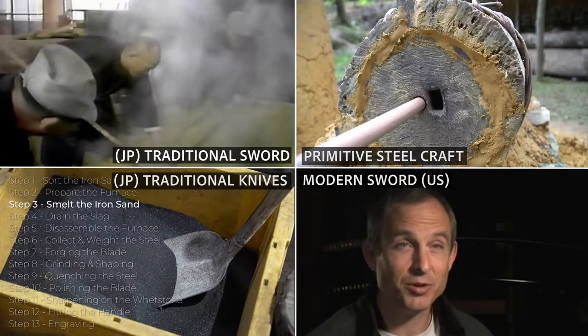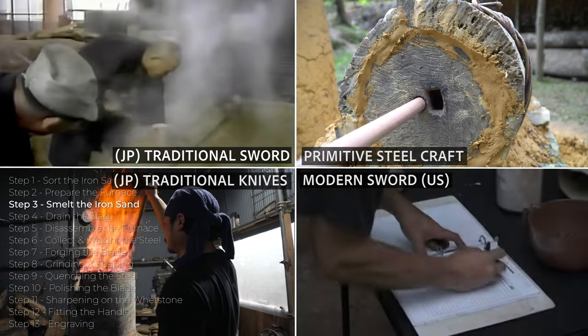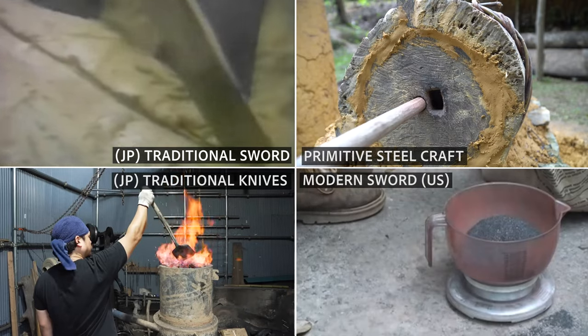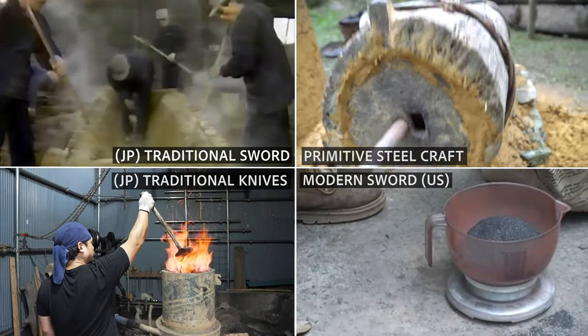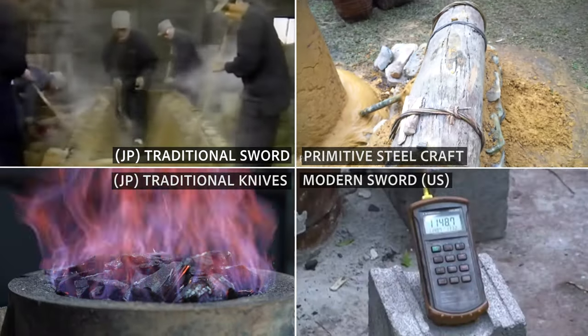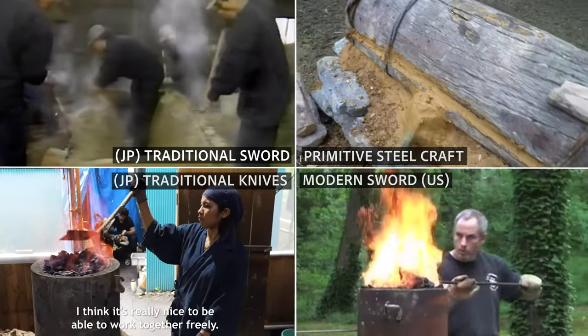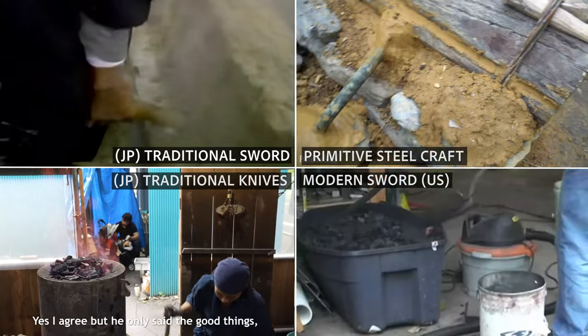These furnaces were much bigger than their predecessors and so could reach higher temperatures compared to the past. Relatively low quality components such as Zuku and Bukera were forged into flat bars called Wari Tetsu after decarburization.